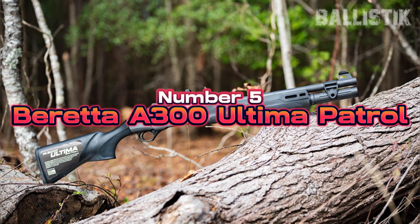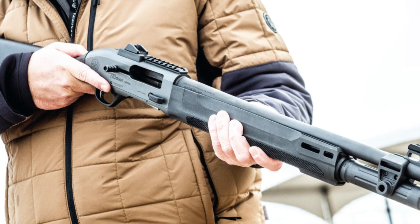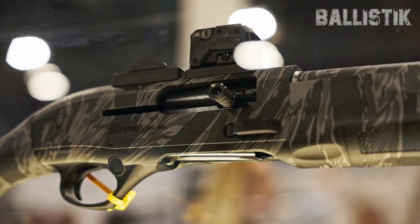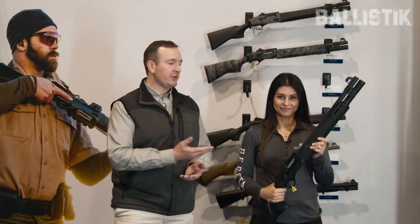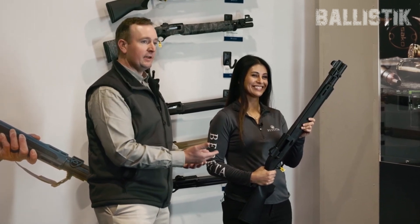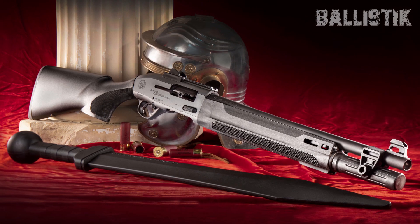Number 5, Beretta A300 Ultimate Patrol, $1,099. The A300 Ultimate Patrol is a newer player in the home defense game, but it's quickly proving itself as a great pick. Beretta's known for quality and the A300 Ultimate Patrol is no exception. It's made right here in the USA, giving it a bit of homegrown cred. It's got this Angler gas system, or AGS, which while a tad slower than Beretta's blink system in their 1301 model, still packs a punch and keeps things running smoothly.